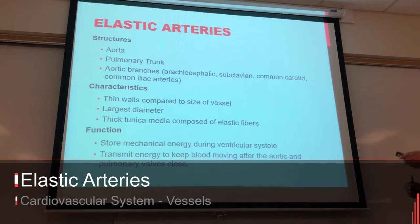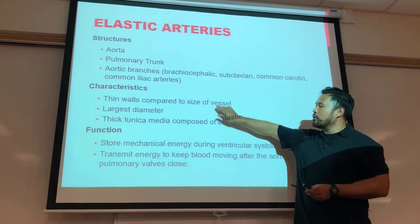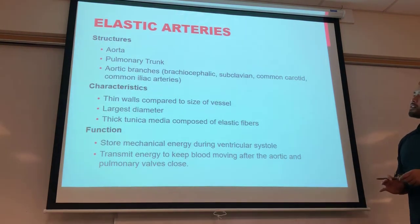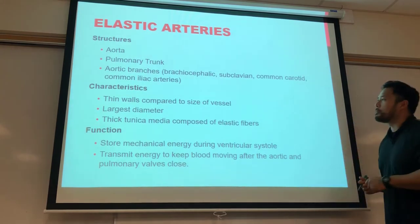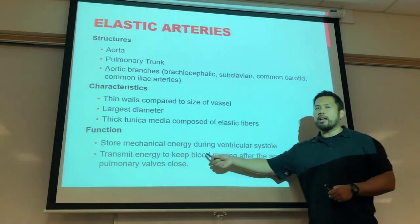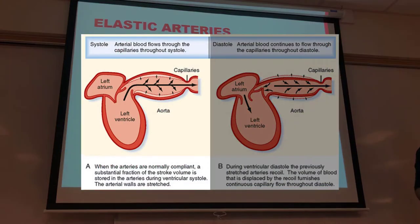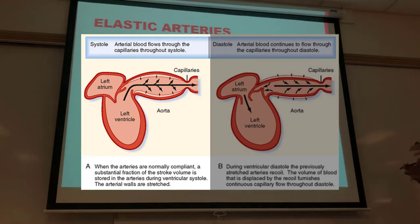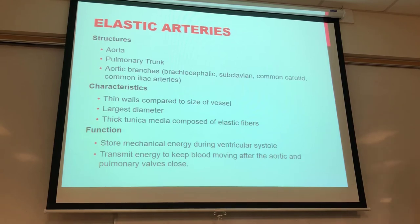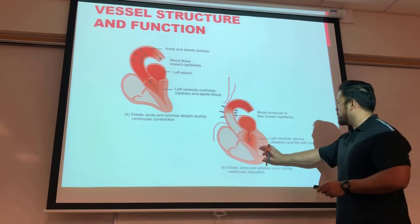Elastic arteries have thinner walls but the largest diameter. They are elastic by nature — they stretch like a water balloon. Their purpose is to take the mechanical energy of blood being pushed in. As blood leaves the left ventricle into the aorta, the aorta stretches out due to the elastin and collagen in the tunica media. During ventricular systole it stretches out; during ventricular diastole it continues to squeeze.